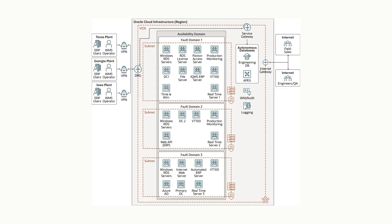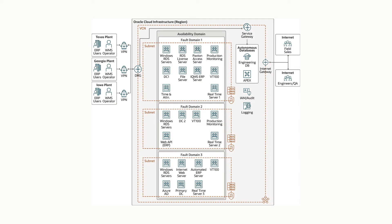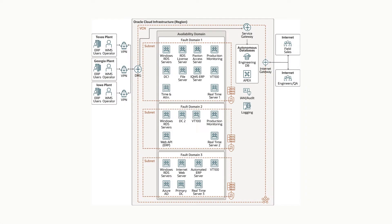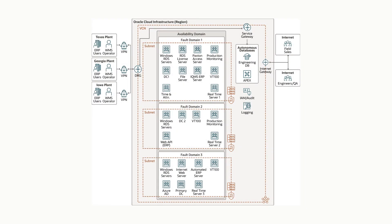Walk us through the reference architecture that you have on OCI and explain to us how your users access the system. We have three production facilities: one in Nacogdoches, Texas, another in Homerville, Georgia, and the third in Centerville, Iowa. The users at each of these plants connect to the Oracle Cloud by way of a VPN tunnel, and each of the on-premises users logs into a Windows remote desktop server in the Oracle Cloud. From there, in that Windows desktop console, they access our ERP software, which is also run on an Oracle database. Every aspect of the enterprise management is done in the Oracle Cloud on these terminal servers.